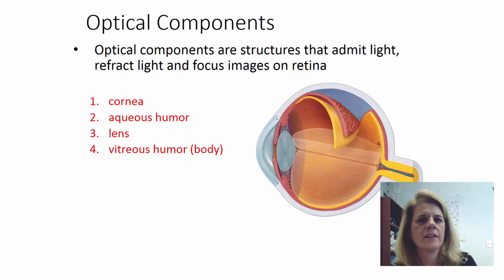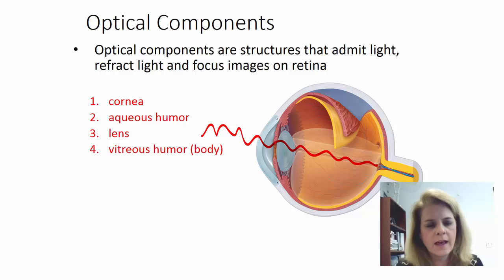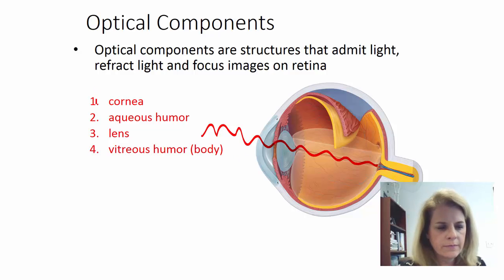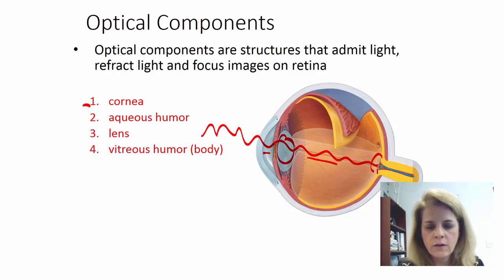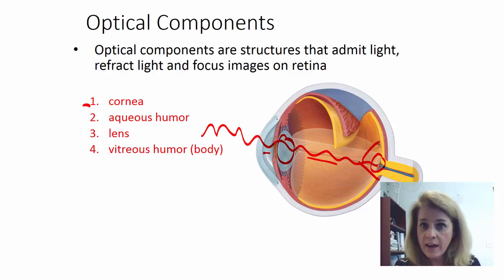We can divide the eye into optical components and neural components. The optical components allow us to admit light into the eye and then focus it. The order that light goes through the eye is: cornea first, then the aqueous humor, then the lens, then the vitreous humor, and finally on to the retina. The neural components — the retina and the optic nerve — handle the actual signal processing. All the cornea, aqueous humor, lens, and vitreous humor are doing is focusing the image onto the retina, like focusing a microscope.